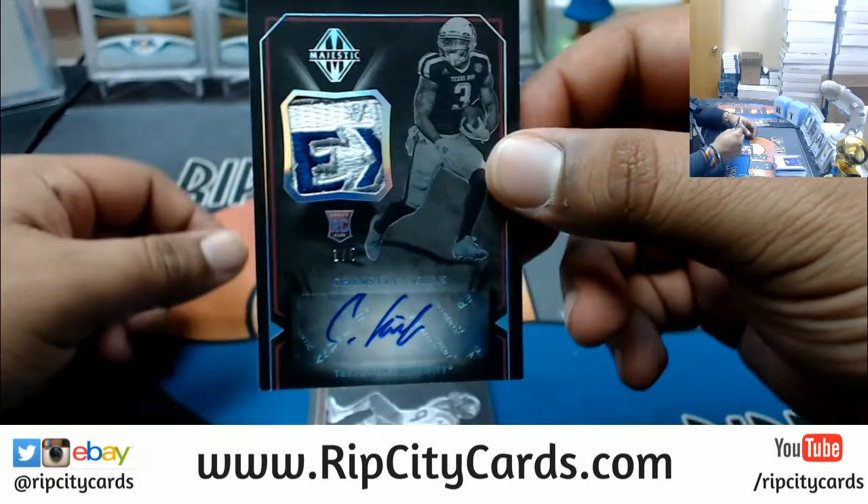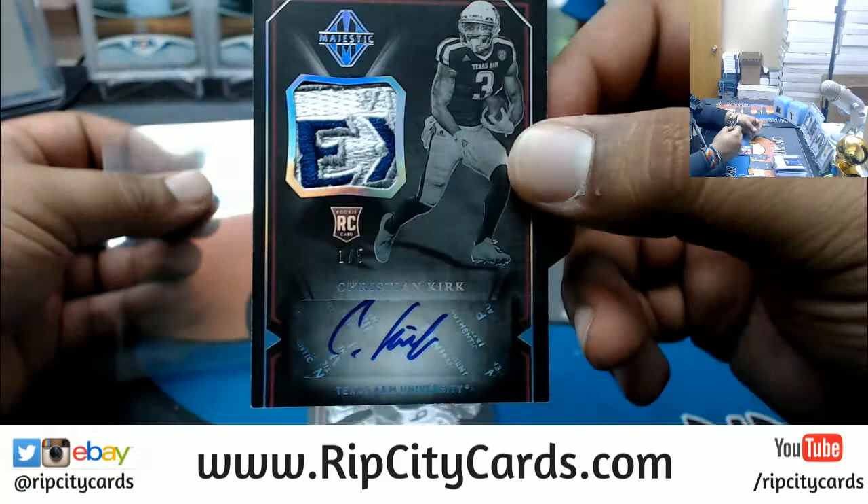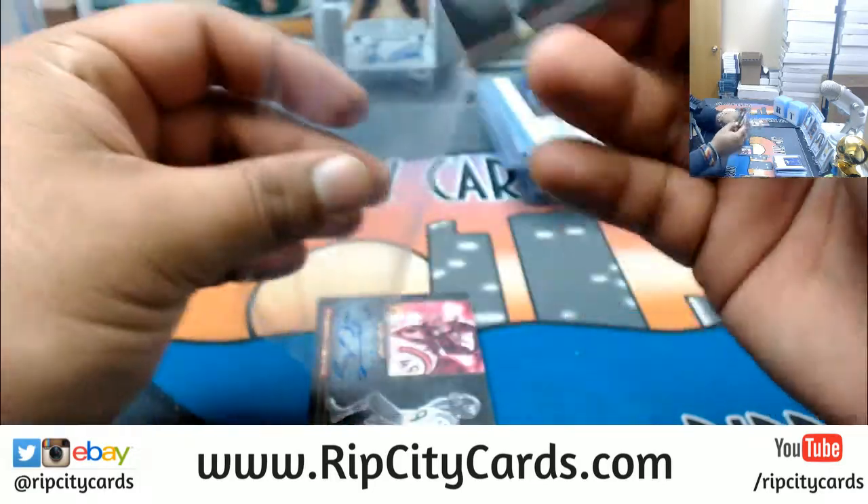Christian Kirk, one out of five, with a nice patch on there. That's pretty sick — looks like a bull patch or something. Pretty nice hit.